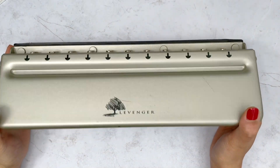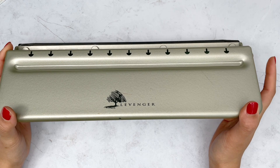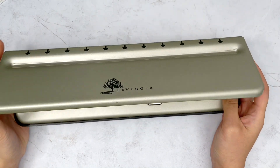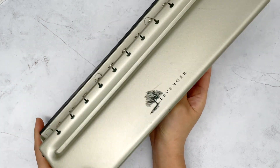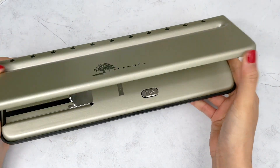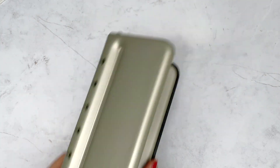This punch is pretty heavy duty and as a result it is expensive — on the Levenger site it's like $69, which is a lot for a punch. I actually got this on Poshmark for around $30-39, which I thought was a pretty good deal. If you're interested in finding things like this, check Poshmark, Mercari, or eBay — there are definitely people trying to get rid of their punches for a good deal. That is my new gadget and I'm really excited to play around with it.